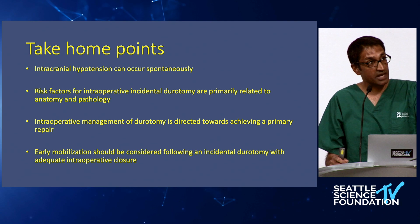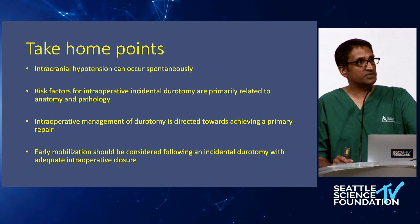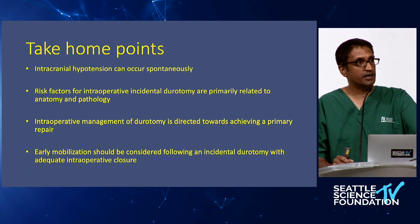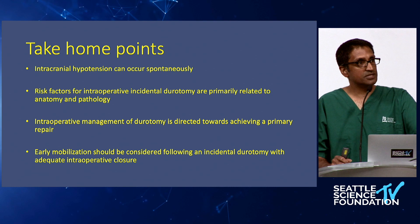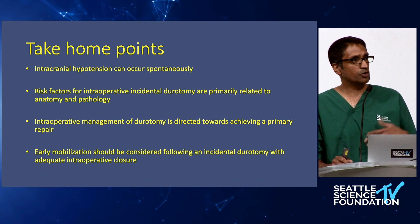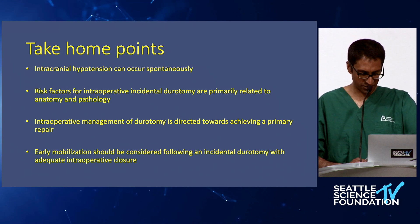Take-home points: intracranial hypotension can occur spontaneously — it doesn't just have to happen in the operating room. Risk factors for intraoperative incidental durotomy are primarily related to anatomy and pathology, but there may be some contribution of bone density or collagen vascular disorders. Intraoperative management of durotomy is directed towards achieving a good primary repair. Early mobilization should be considered following an incidental durotomy when you have adequate intraoperative closure.